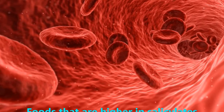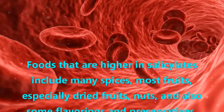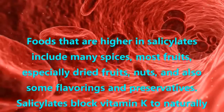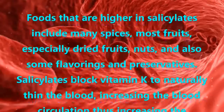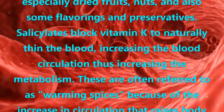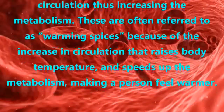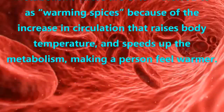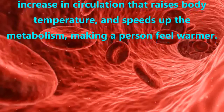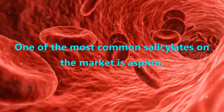Salicylates. Foods that are higher in salicylates include many spices, most fruits — especially dried fruits — nuts, and also some flavorings and preservatives. Salicylates block vitamin K to naturally thin the blood, increasing blood circulation and thus increasing the metabolism. These are often referred to as warming spices because the increase in circulation raises body temperature and speeds up the metabolism, making a person feel warmer. One of the most common salicylates on the market is aspirin.